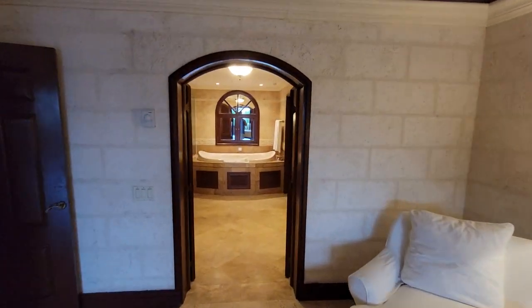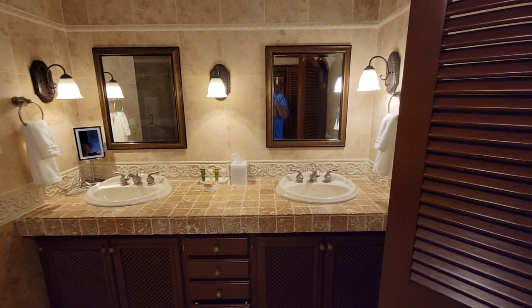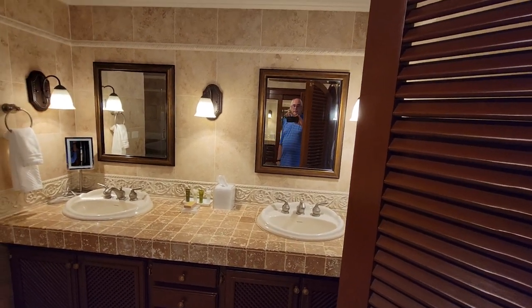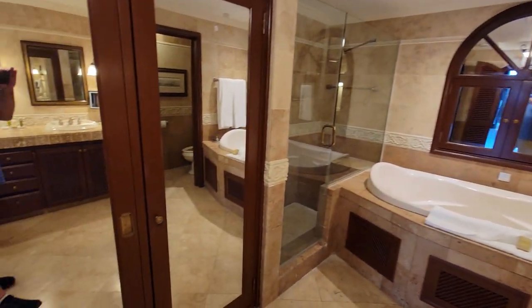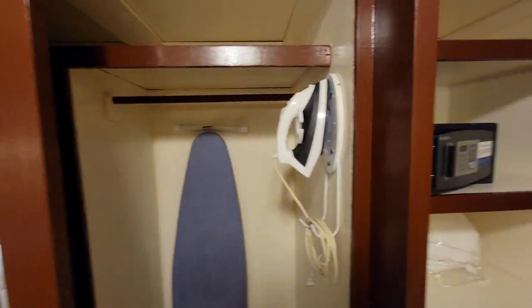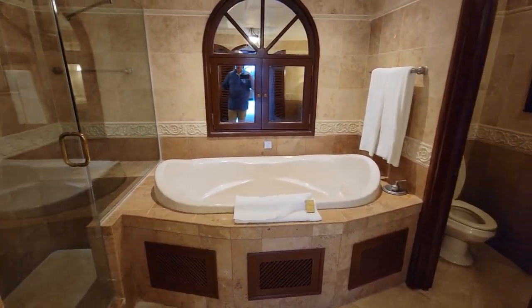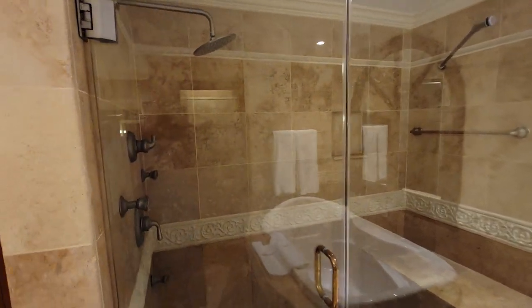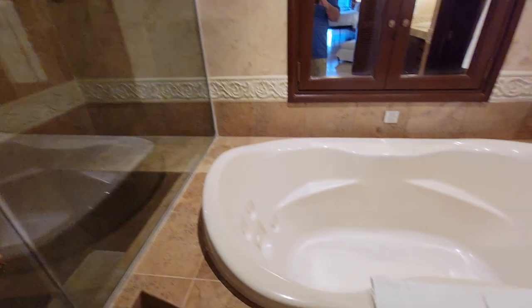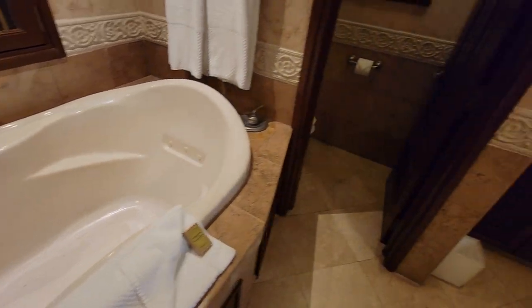Here we have a large bathroom with two sinks and two mirrors. Over here it looks like we have some closet space, a safe, and some drawers. There's also a closet area with an iron and an ironing board. We have a full-size shower, and on top of that, a nice big soaking tub with bubblers in the bottom. Here's the water closet.